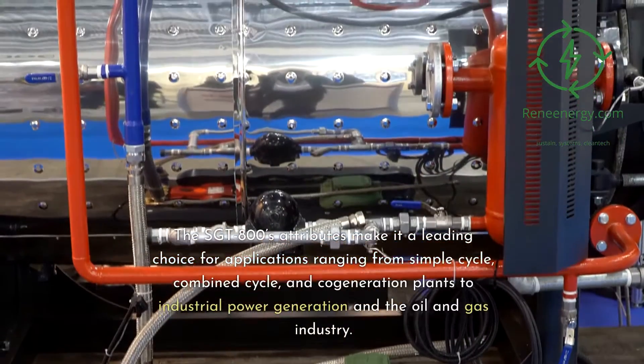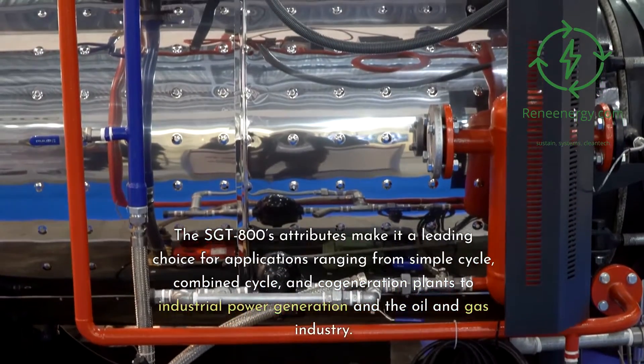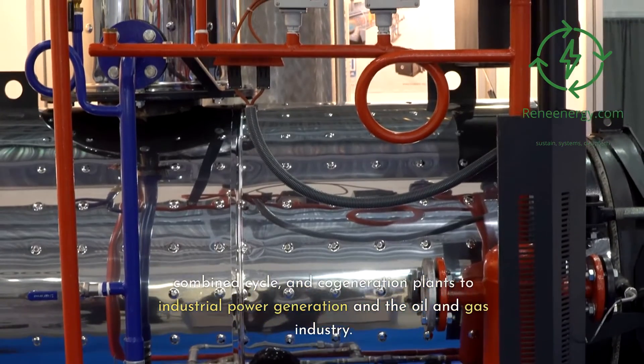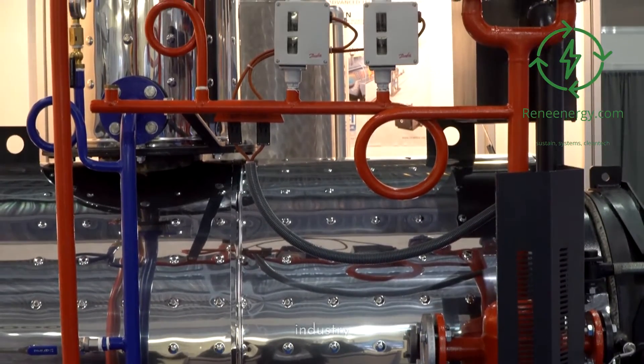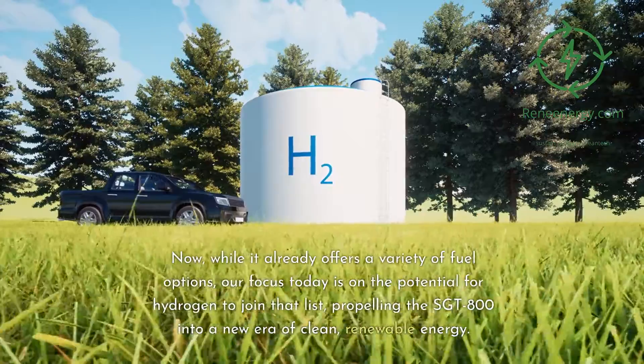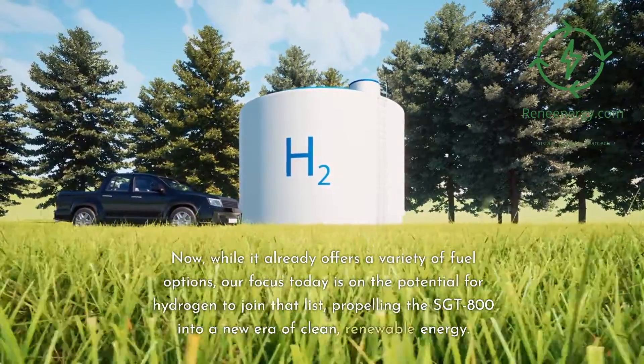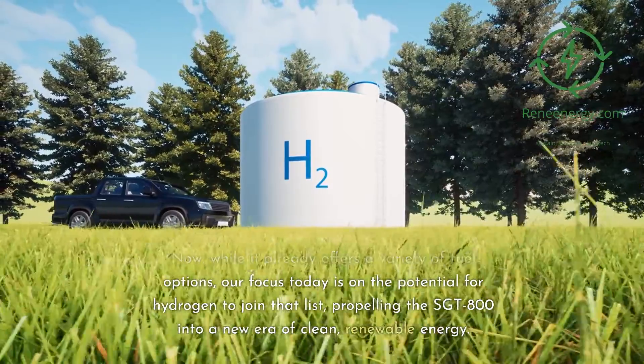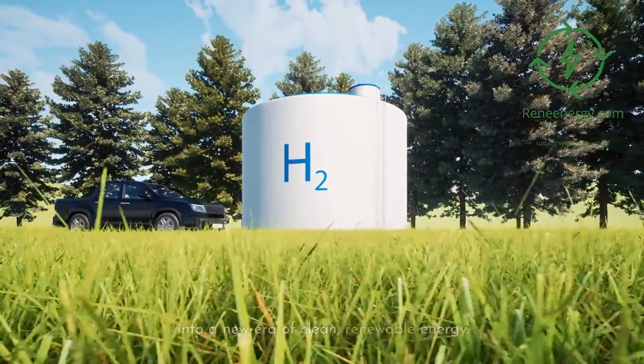The Sargent 800's attributes make it a leading choice for applications ranging from simple cycle, combined cycle, and co-generation plants to industrial power generation and the oil and gas industry. While it already offers a variety of fuel options, our focus today is on the potential for hydrogen to join that list, propelling the Sargent 800 into a new era of clean, renewable energy.